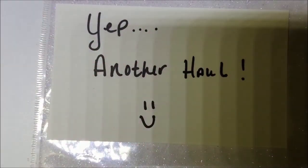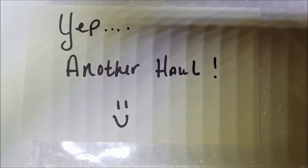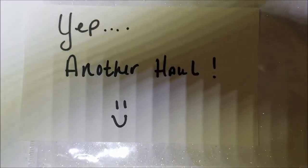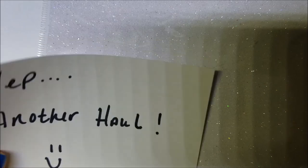Hey guys, I have yet another haul, so let's go ahead and get started. I have some indies and some mainstream brands, and some things I picked up for my birthday.